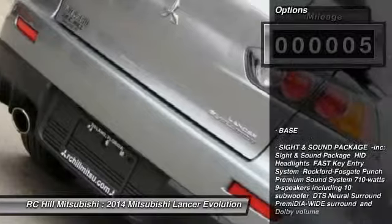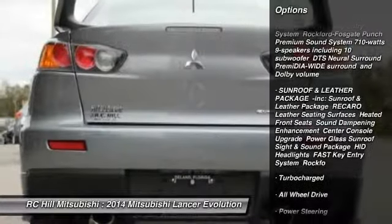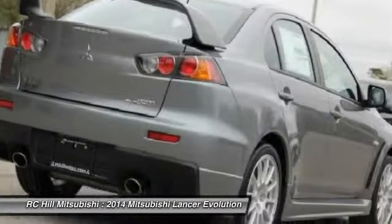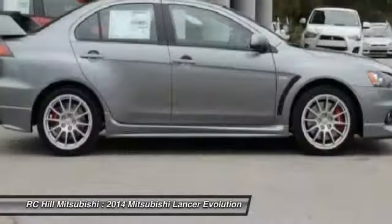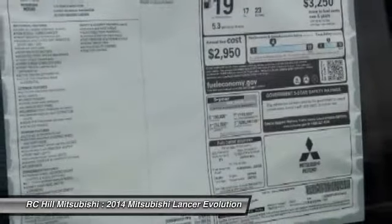This vehicle has less than 100 miles. Here are some of this vehicle's great options: stability control, steering wheel audio controls, traction control, anti-lock braking system, all-wheel drive, air conditioning, power steering, adjustable steering wheel, aluminum wheels, and keyless entry.